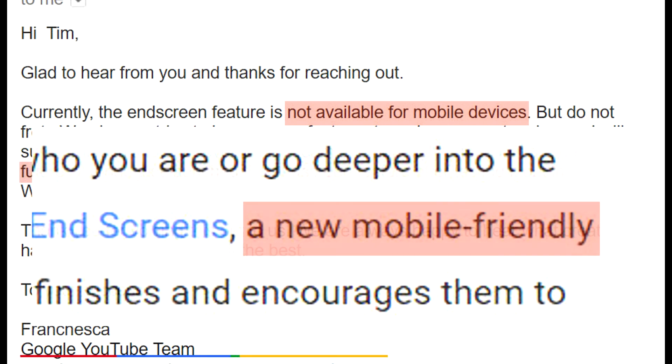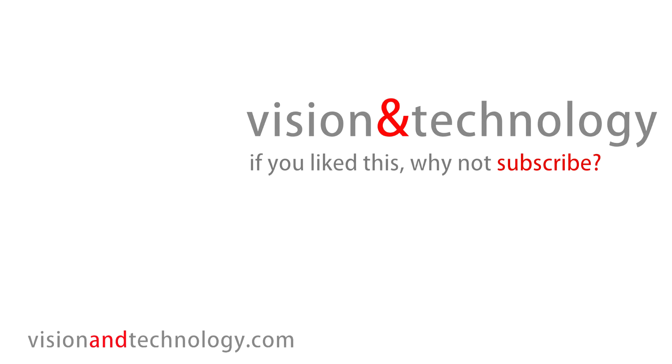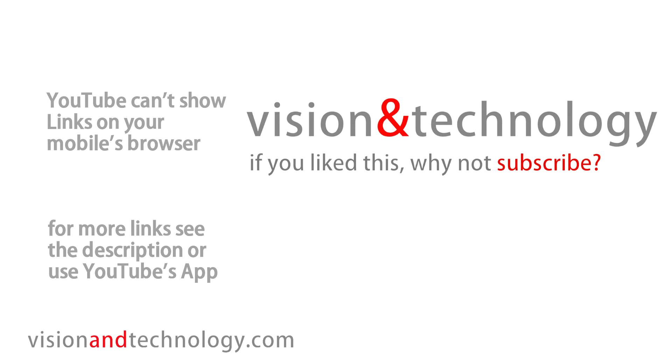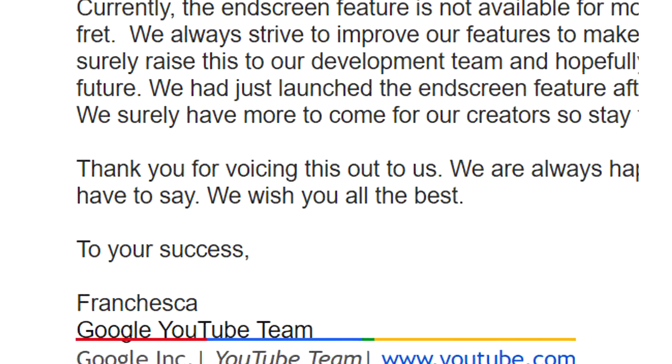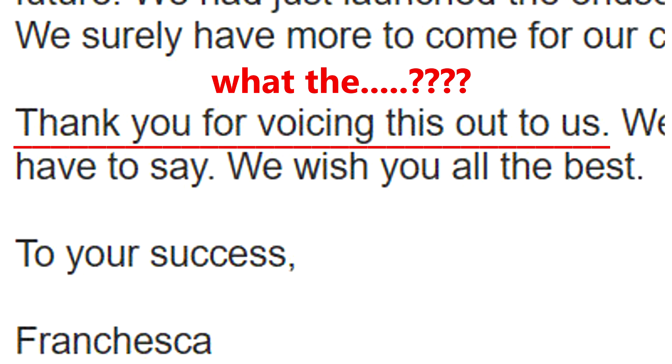Will I still be using endscreens? Oh yes! After all, they are a good step forward. But I am putting a message that displays when they aren't there, pointing to the descriptions to tell my viewers where to get the links. And just an endnote for Francesca and the YouTube team — what does 'thank you for voicing this out to us' mean? Come on guys, try using normal English.